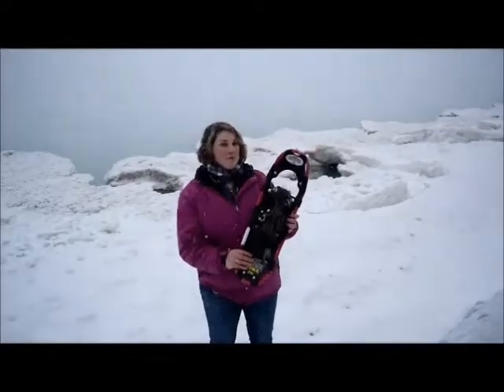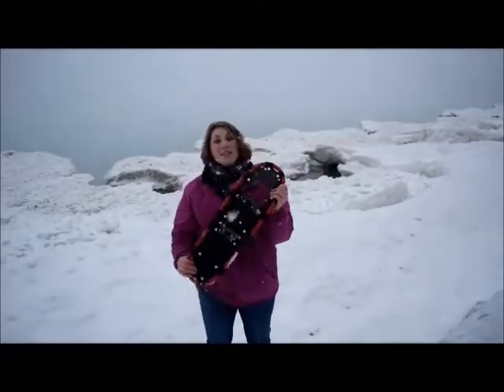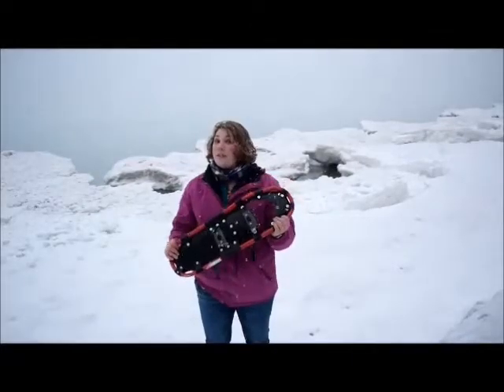For those not here on a field trip, you can rent out our modern aluminum snowshoes. These work really well on the ice because they have spikes to grip on the ice so that you don't slip and fall.